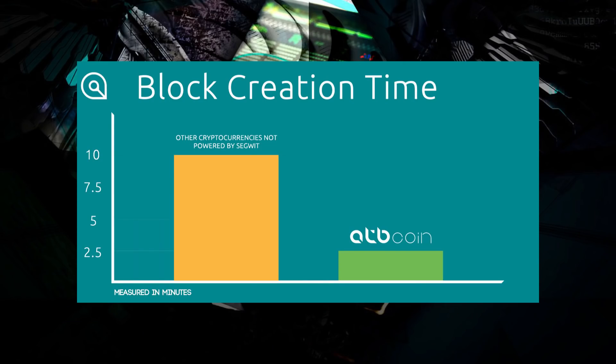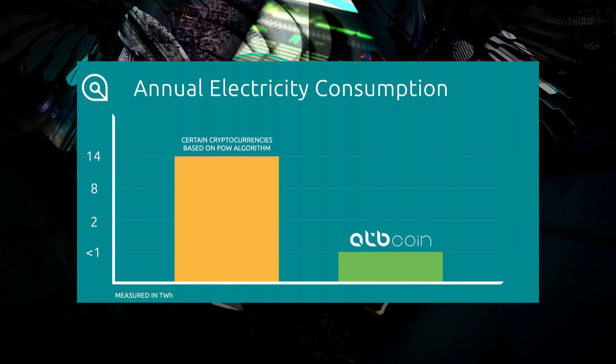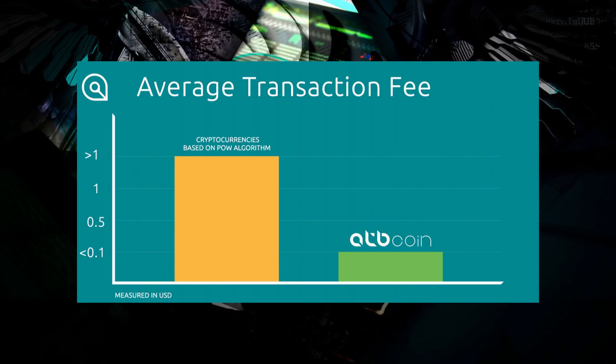It only takes 2.5 minutes to create a new block, which is really good. This coin is proof of stake, which is way better than proof of work — you will use 14 times more power to run a proof-of-work coin compared to a proof-of-stake coin. That's also one reason Ethereum wants to switch to proof of stake.